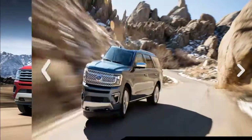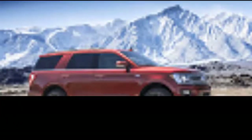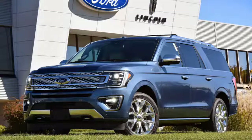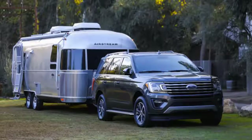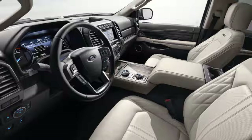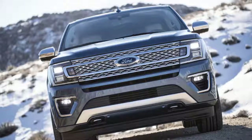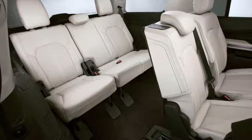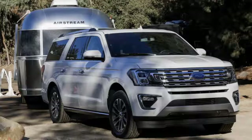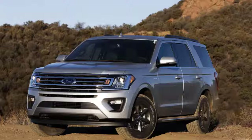Welcome to our car blog. This time we will share information about the latest cars from Ford. The title of our article is: 2019 Ford Expedition Black, 2019 Ford Expedition Platinum, 2019 Ford Expedition Max — New Cars. We will discuss details about this car including reviews, concept, redesign, rumors, exterior, interior, specs, engine, colors, pictures, release date, and prices.